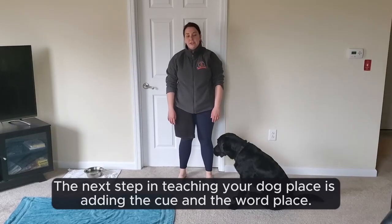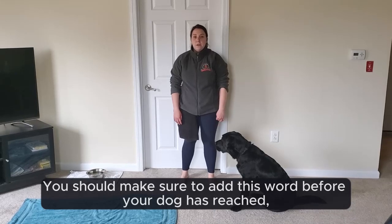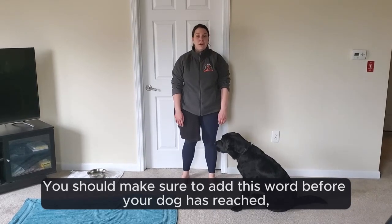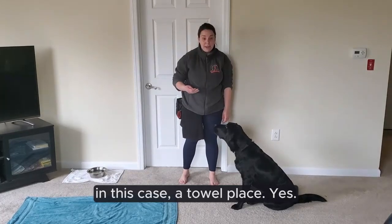Incorporating place as a cue. The next step in teaching your dog place is adding the cue and the word place. You should make sure to add this word before your dog has reached, in this case, the towel. Good boy!